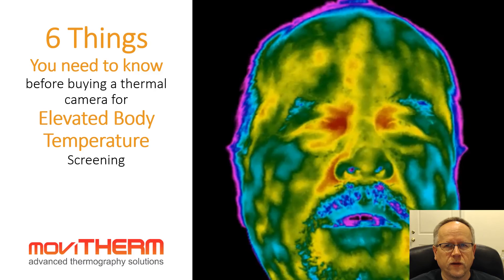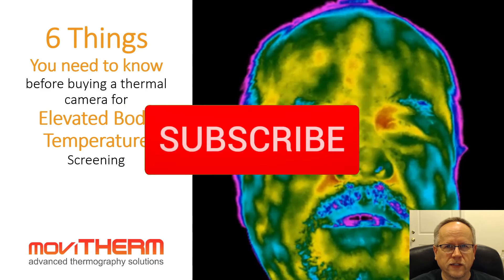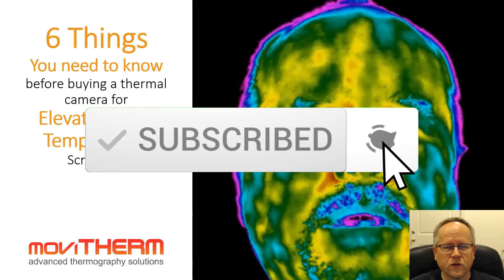Before we get started, please make sure to like this video and subscribe to our channel. You can also leave any questions and comments below, and as always I'll make sure to answer every single one of them.